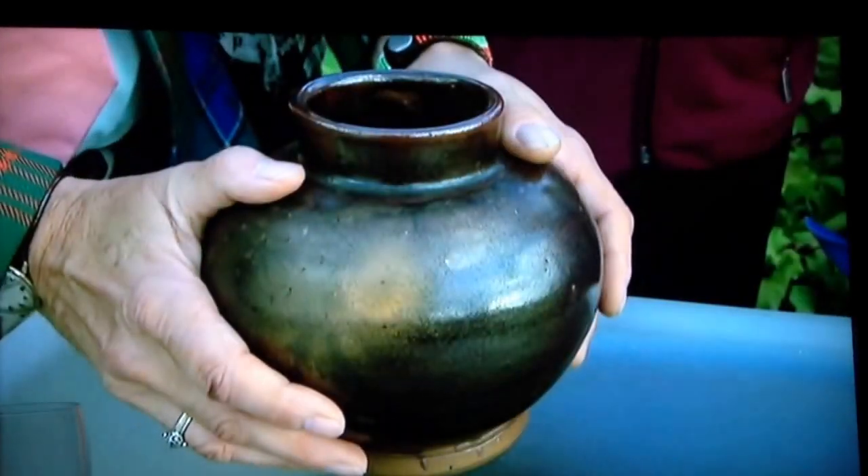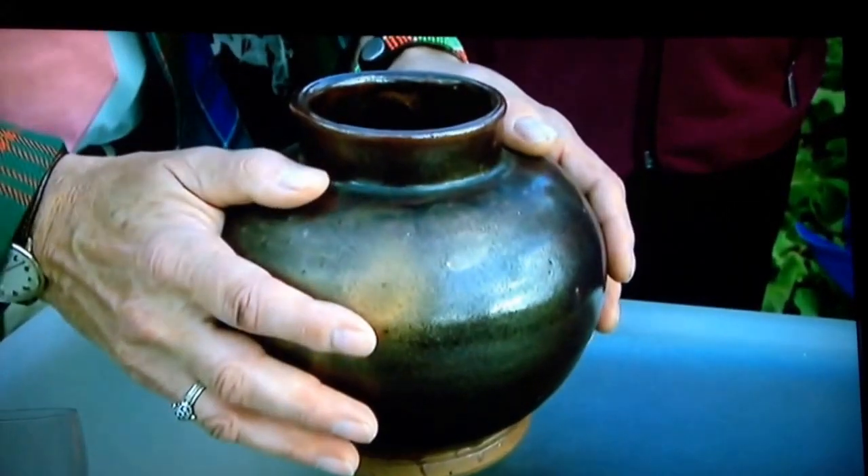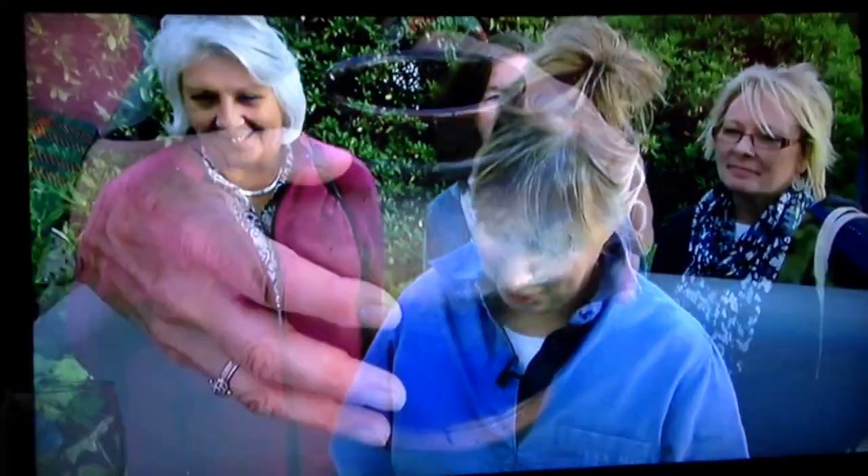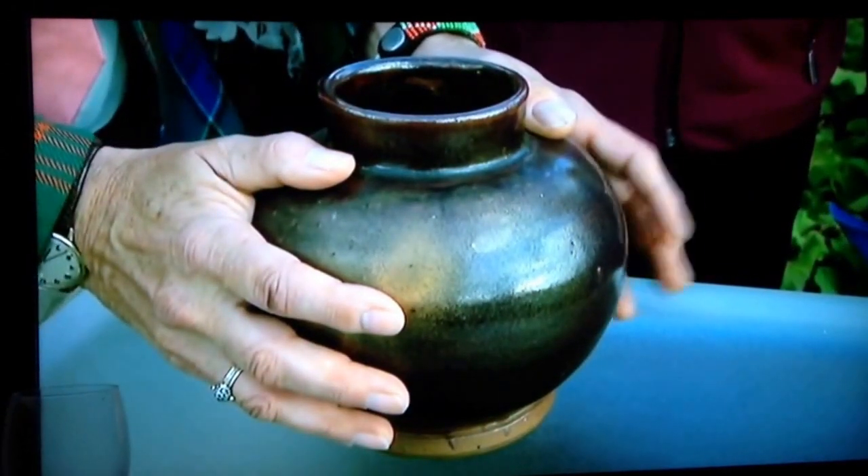But the point is, it isn't actually whether you and I like it or not. This is a pot that was made by one of the greatest studio potters working in Britain. Does that surprise you? It does, really, yes — because I just bought it as a pot.